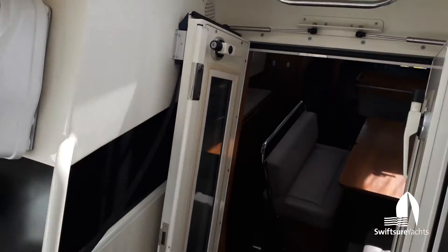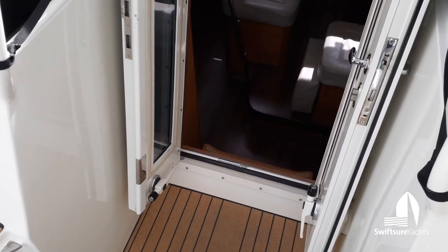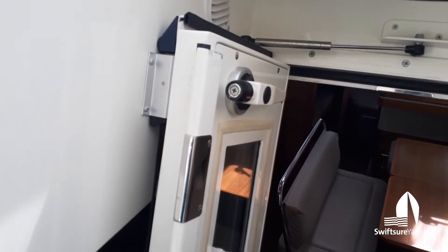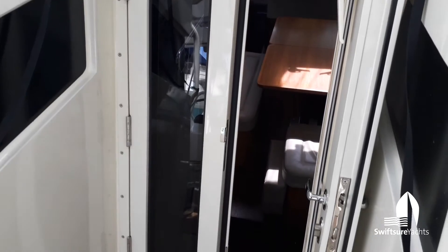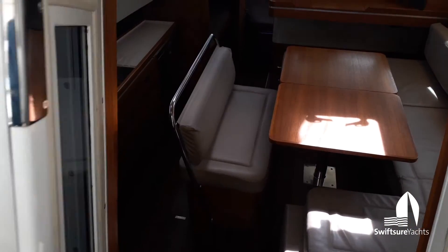One of the real highlights of these boats is the watertight companionway doors. You can see these are doors like you see on a fishing boat. They're also double paned so they provide great insulation. It's very surprising how quiet these boats are when you're underway because of those watertight doors.